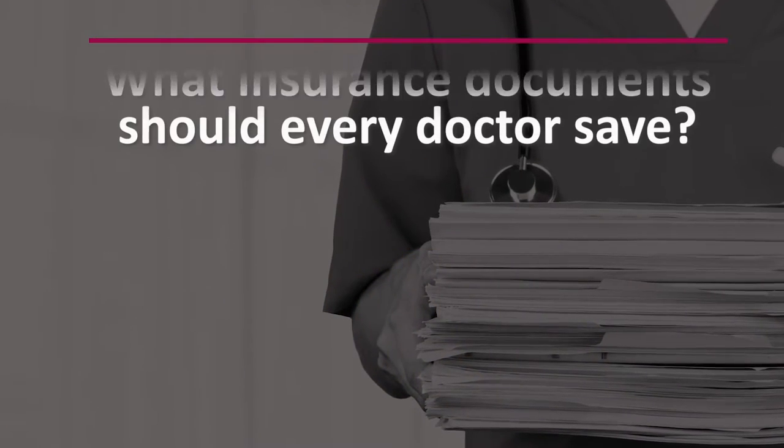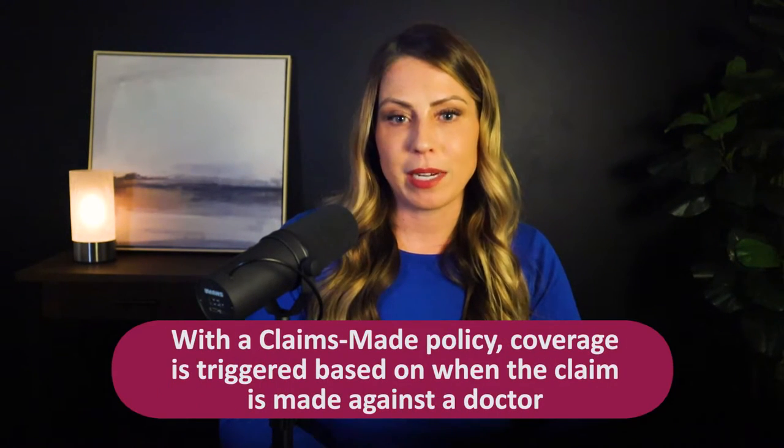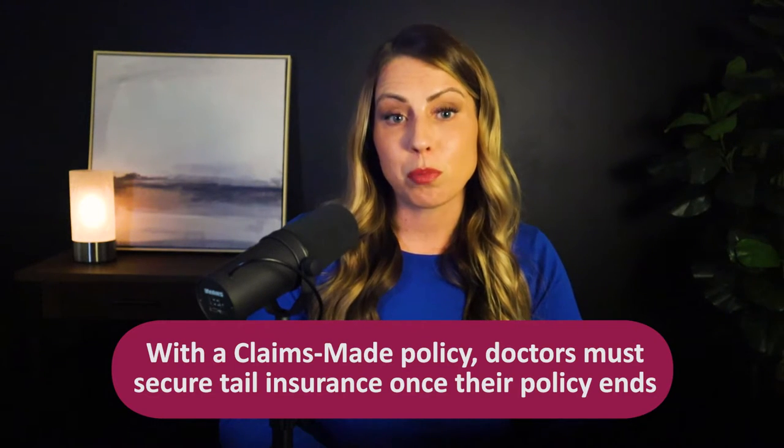The third key document that you need to save is your tail endorsement. If you were previously insured on a claims-made policy and secured tail insurance after it canceled, make sure that you keep a copy of the endorsement. When a doctor buys a claims-made malpractice policy, coverage is triggered based on when the claim is made against him. So he must carry the insurance while actively practicing, and then once he cancels, he must secure tail in order to have coverage for any claims that may be filed in the future for patients he treated when he was previously insured. Your tail starts at your cancellation date and then extends your coverage into the future. Make sure you keep a copy of this tail endorsement to confirm the details of your coverage should a claim arise in the future.